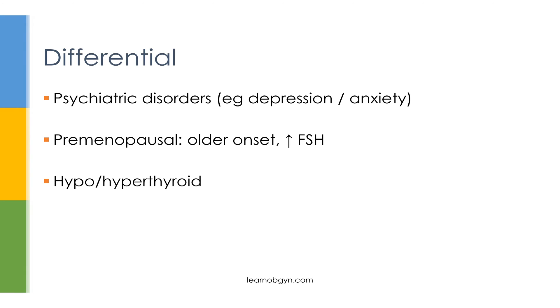Other conditions to keep on your differential include psychiatric disorders, especially depression or generalized anxiety disorder. Patients with these conditions can have worsening symptoms during the luteal phase; however, unlike PMS and PMDD, they'll also have symptoms during the follicular phase. A very useful diagnostic tool to differentiate these conditions is having the patient keep a daily log of their symptoms to confirm whether symptoms occur only in the luteal phase and across multiple cycles.